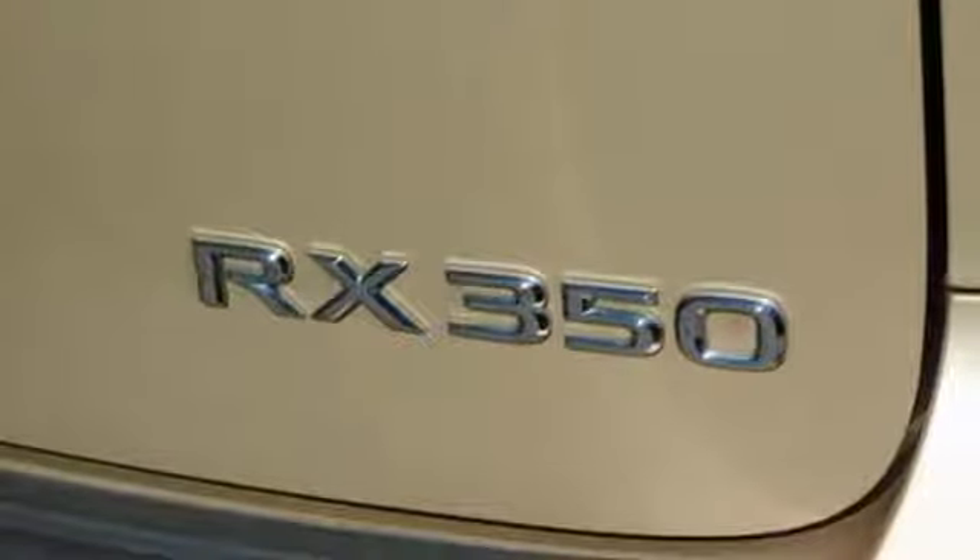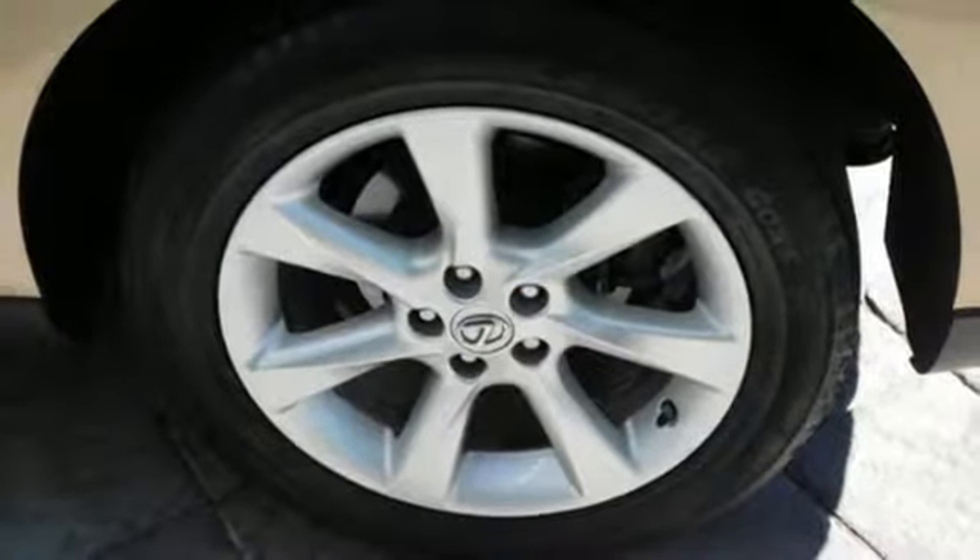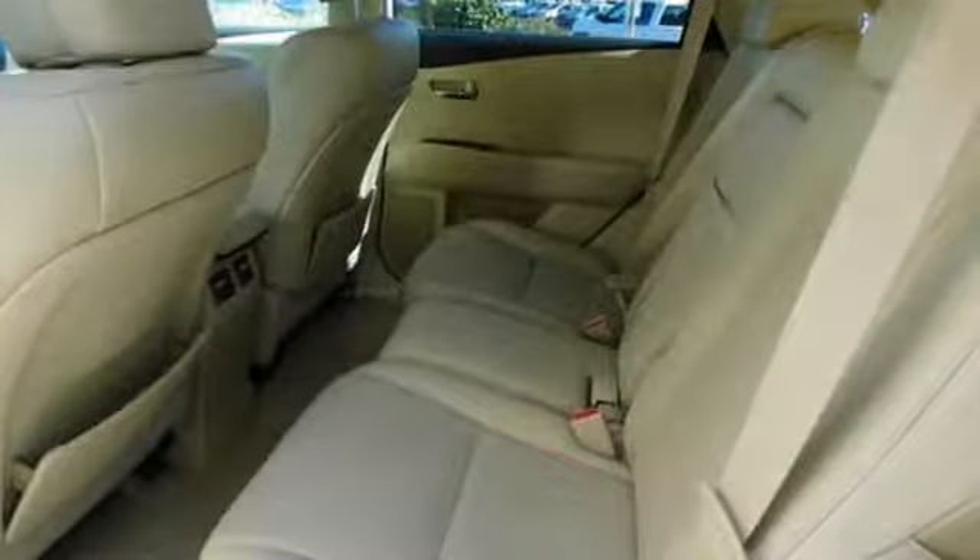Power telescoping steering column. V6 engine. Aluminum wheels. Gas pressurized shocks. And power heated mirrors.